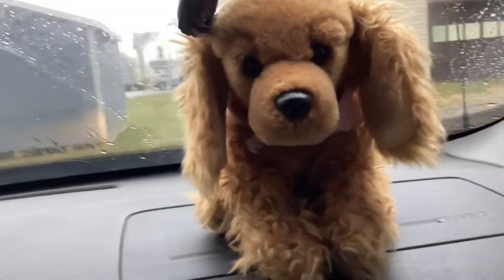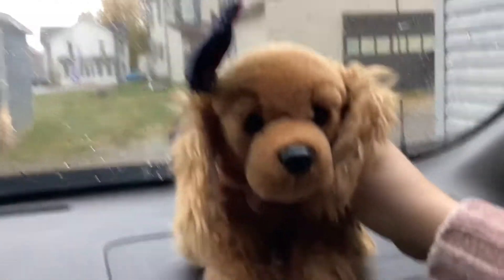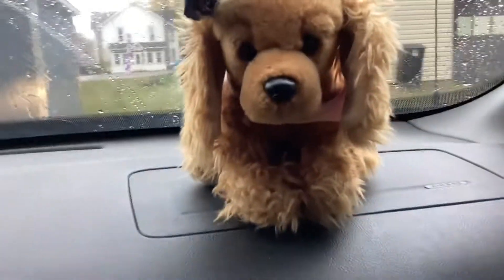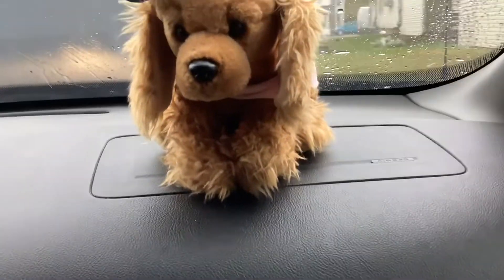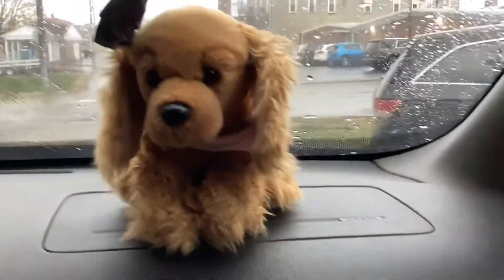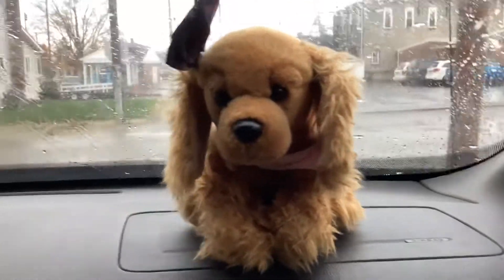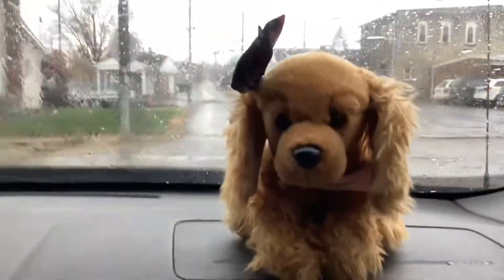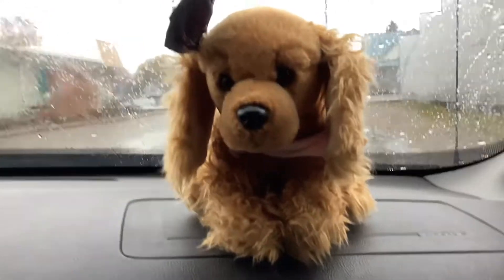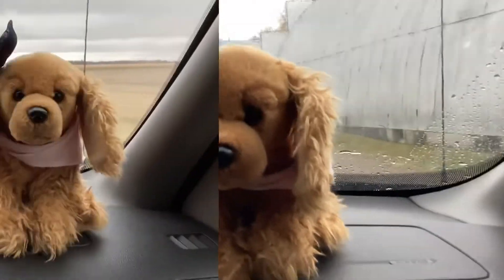Hi guys, PandaPower09 here with my signature Cocker Spaniel, Aspen, and today I'm going to a store with a bunch of brand new Webkinz. So this is going to be very exciting. It's about two hours away. We found it in the community. So I'll see you guys when we get there.